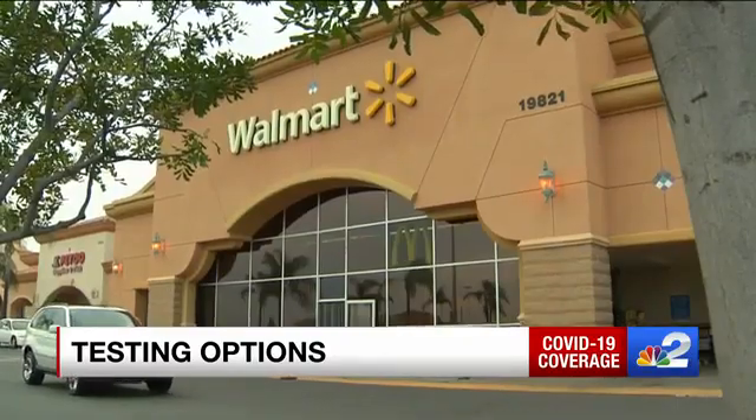You can also make an appointment through the Department of Health, CVS, Walgreens, and Walmart. Those tests are free too.